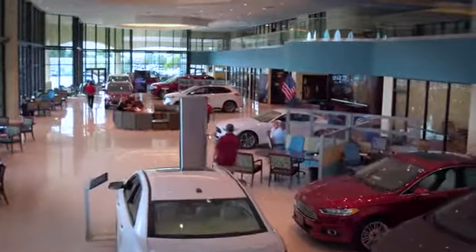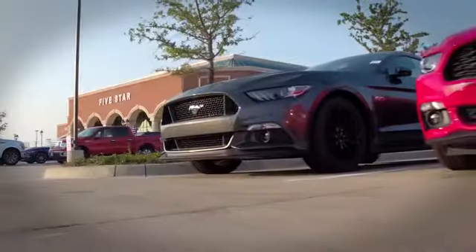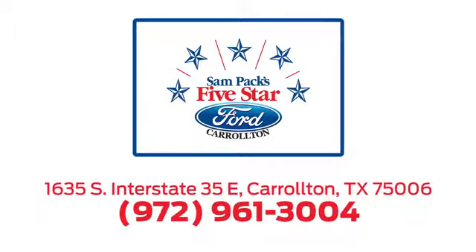For the entire car buying and ownership process, Sampag's 5 Star Ford Carrollton is here to help. Call, click, or stop in today. We're located at I-35E and Crosby Road in Carrollton, Texas.